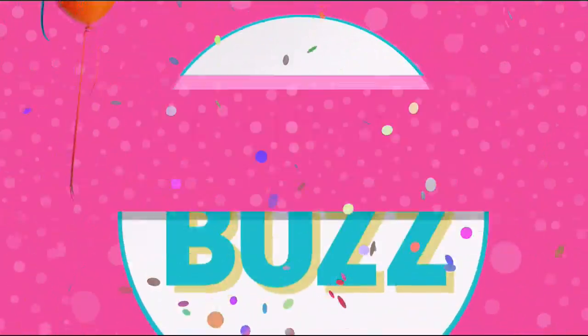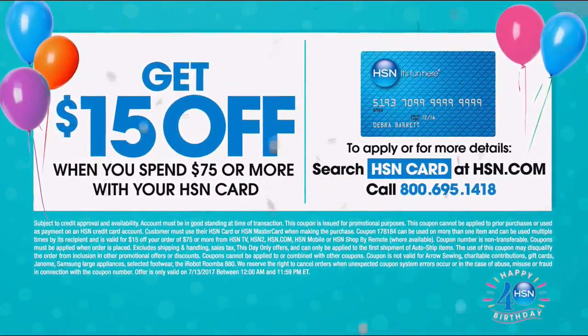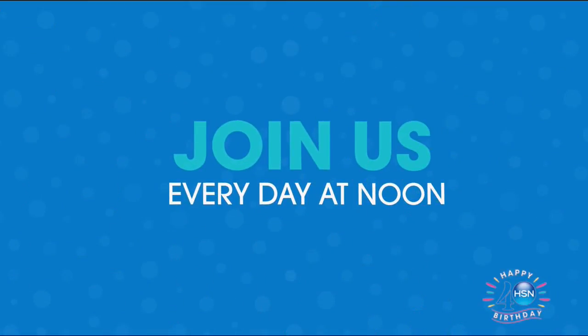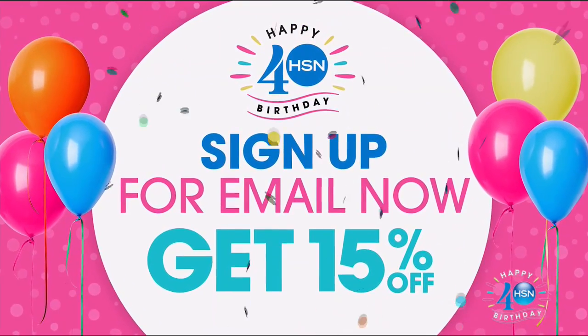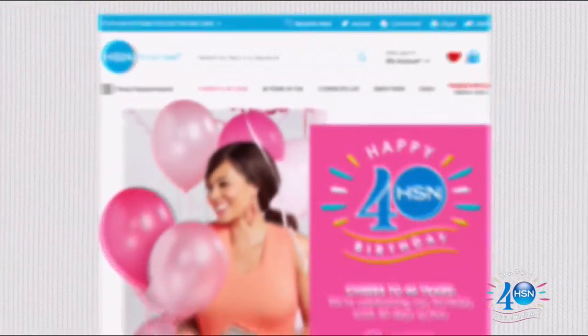Cheers to 40 years! Get $15 off your purchase of $75 or more with your HSN card, and all your favorites are back at their best prices ever with birthday bestsellers. Join us at noon or check out hsn.com. Sign up for email now and get 15% off. Stay in the know and receive email-only coupons. Search '40 days' on hsn.com.